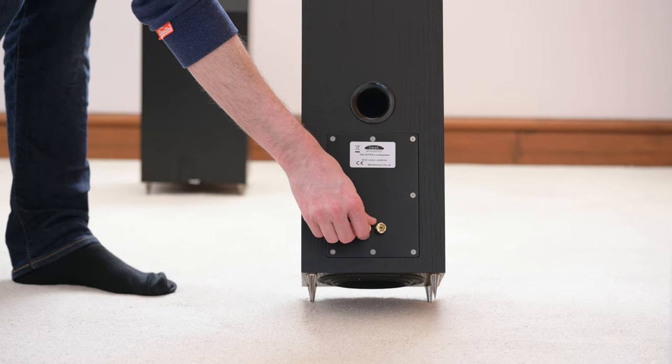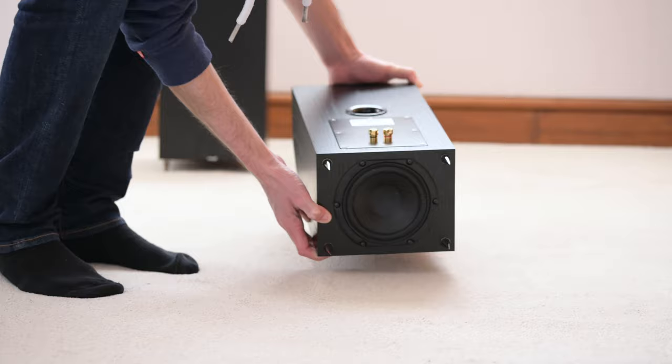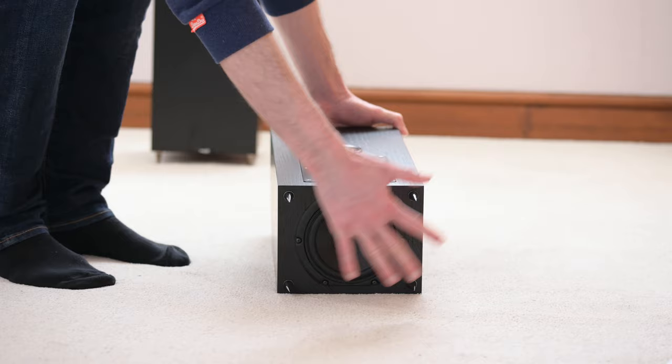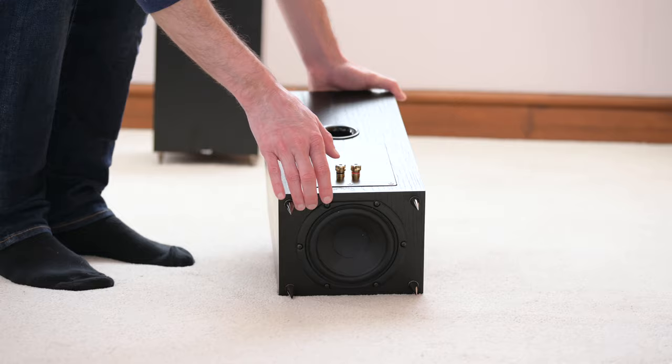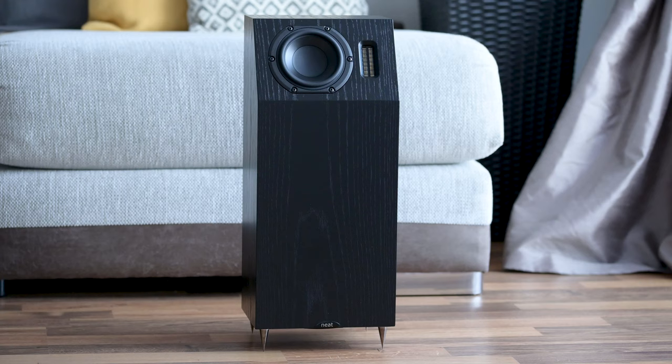Frequency range on the website from Neat: they say the highs go as high as 22 kilohertz and the lows as low as 33 hertz. I'm not sure about 33 hertz — that's a bit of a push. For me, 20 to 30 centimetres out from the wall, I'm probably getting somewhere around the mid-to-late 40s, which is still very good and satisfying, but I wouldn't say you'd get much into the 30s, although different rooms and setups will vary. Impedance is 4 ohms and sensitivity is 86 dB — not that difficult to drive, as long as you've got a good solid state 50 watts to get it going.